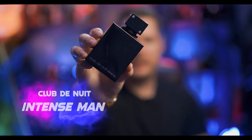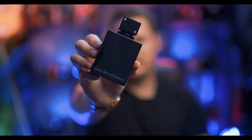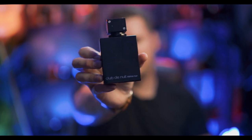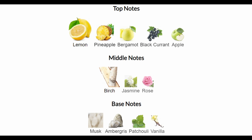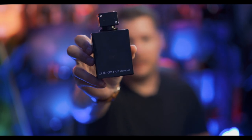Moving into the next one — we have the original Club de Nuit Intense Man. This is a Creed Aventus-style clone. This was the mega hype beast for a few years straight, and it's still pretty hyped. My batch is kind of smoky, potent — it's got a lot of that birch woody smell, and it relies heavily on the citruses and the pineapple. I think this is like a 2017 batch. I like it. It lasts for an eternity — like 24 hours on skin. I've sprayed it on my clothes and basically have to throw out the clothes. For 20 bucks, just get that one.